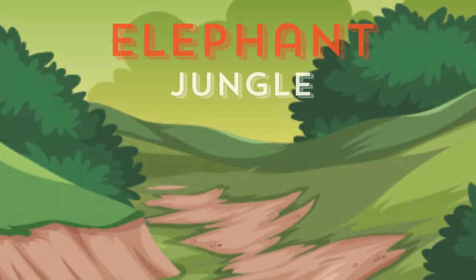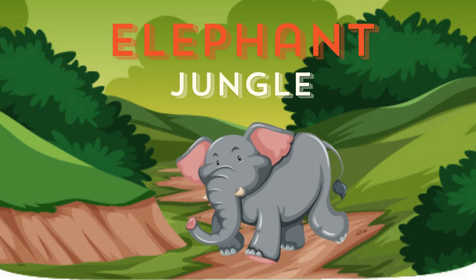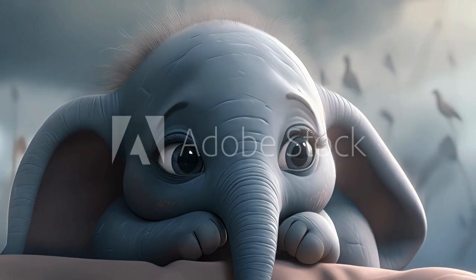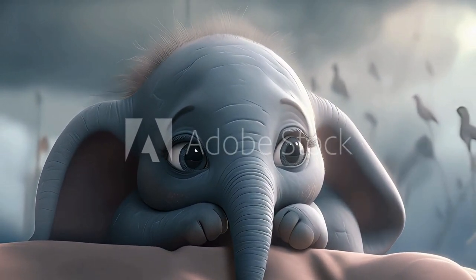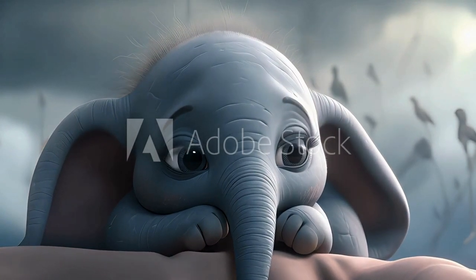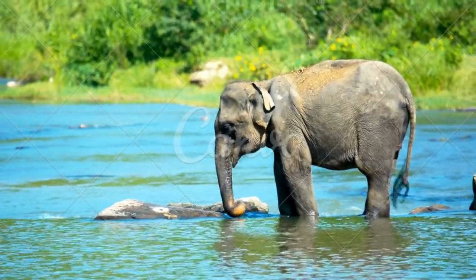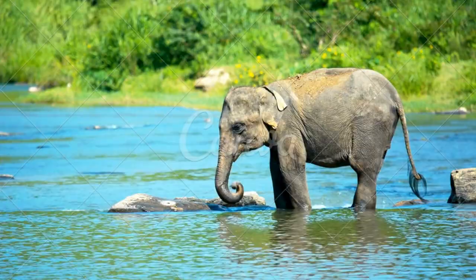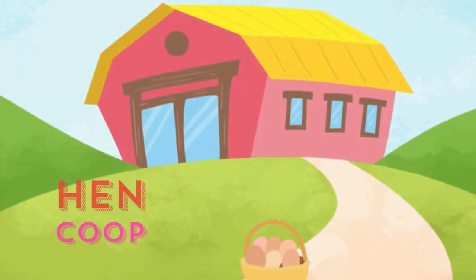Elephants are the largest animals on land. They have huge bodies with wide legs like pillars. Elephants are gray in color and have large floppy ears like fans. They have a large trunk with which they grab food and suck water. They can also lift heavy weights with the help of the trunk. Elephants' tusks are teeth. Elephants are herbivores.